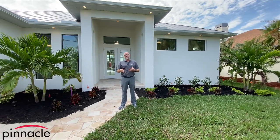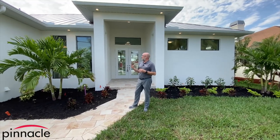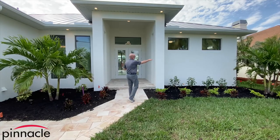First thing I wanted to point out up above is that we did a metal roof — this is a standing seam metal roof. And then also with the front exterior of the home over here we have a taller beam across the front.